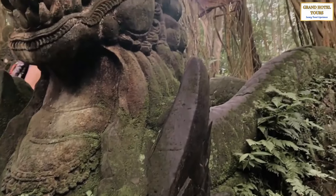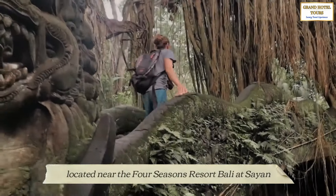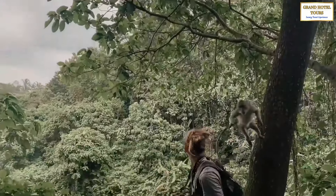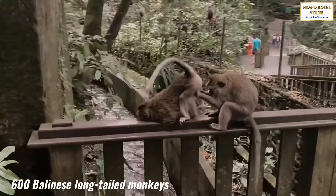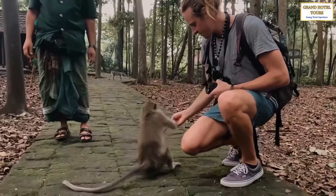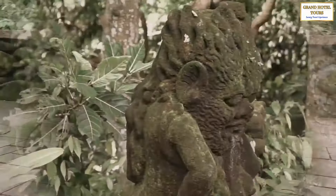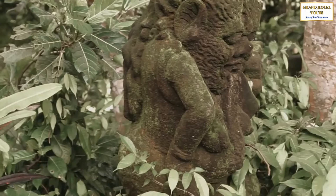Next, we have the Sacred Monkey Forest Sanctuary, located near the Four Seasons Resort Bali at Sayan. This lush forest is not only home to over 600 Balinese long-tailed monkeys, but also several ancient temples and intricate carvings. The forest temples are dedicated to various gods and goddesses and feature unique architectural styles,